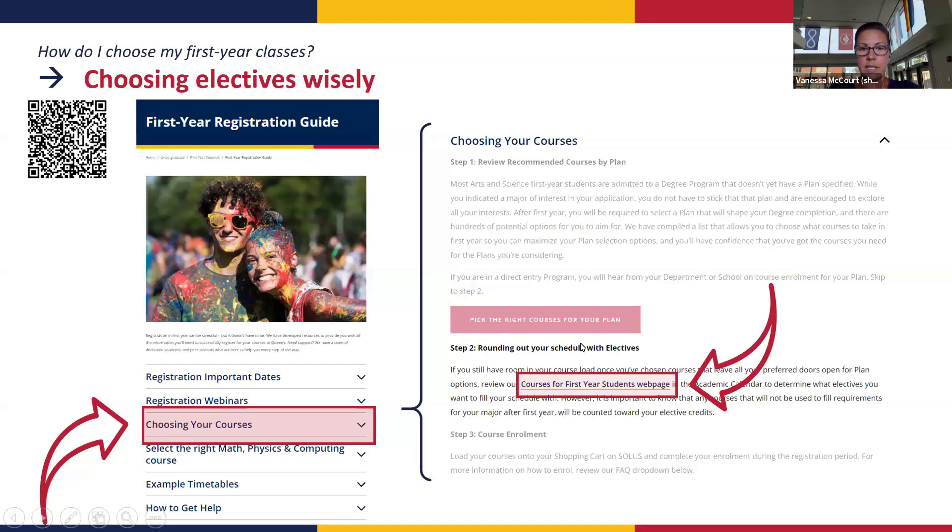Step one is to review the recommended courses by plan. Step two is courses for first year students — this takes you to a web page. First year students can only take 100-level courses; you can't take 200 or 300 level yet. Some courses are introductory; when you get to second and third year, you can be more specific. Most first-year courses are one or two courses that give an intro to that subject area.